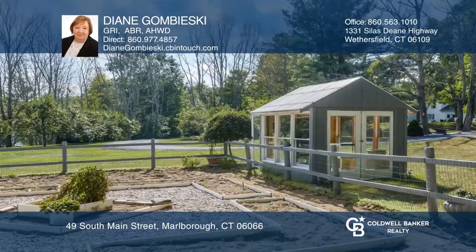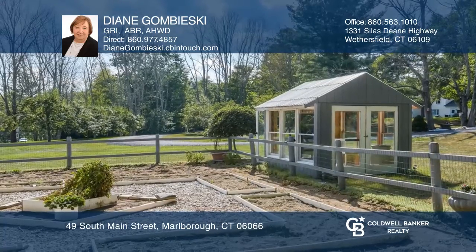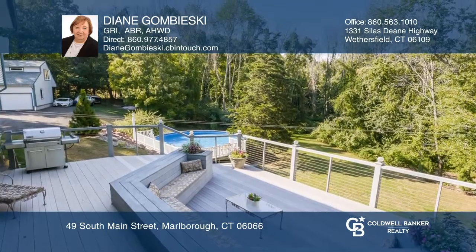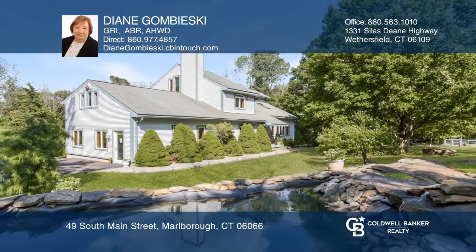The living room boasts large windows with panoramic views of the yard with a large garden, greenhouse, fruit trees, and berries. Too much to list, but ready to move in. Diane Gombeeski is ready to show you your new home.